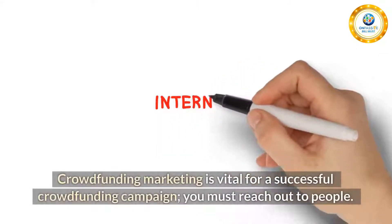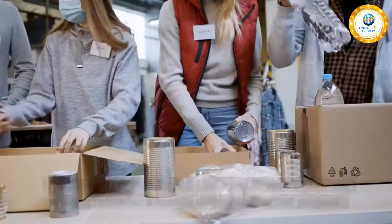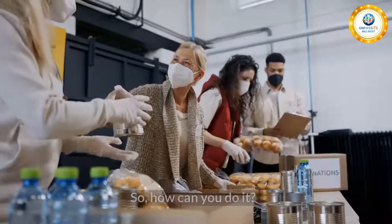Crowdfunding marketing is vital for a successful crowdfunding campaign — you must reach out to people. Building a community that believes in your cause is a strong force for a successful crowdfunded project. So, how can you do it?